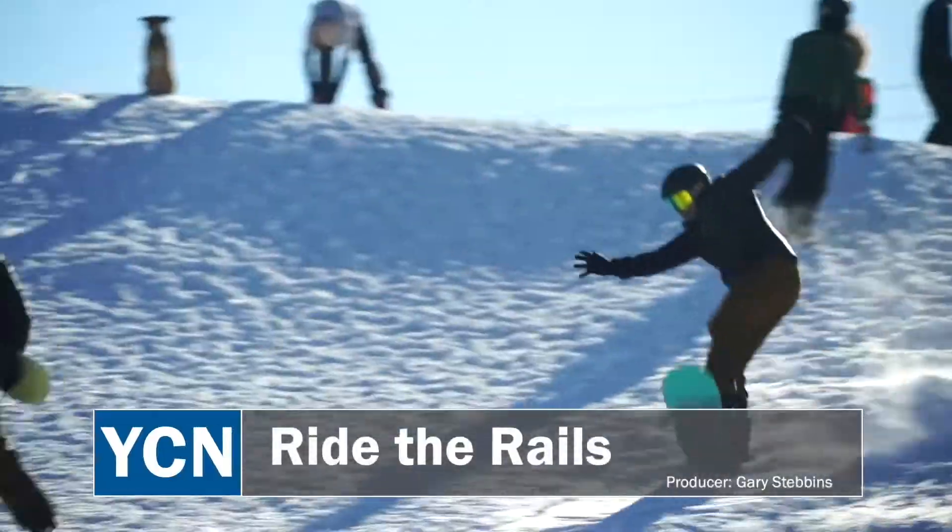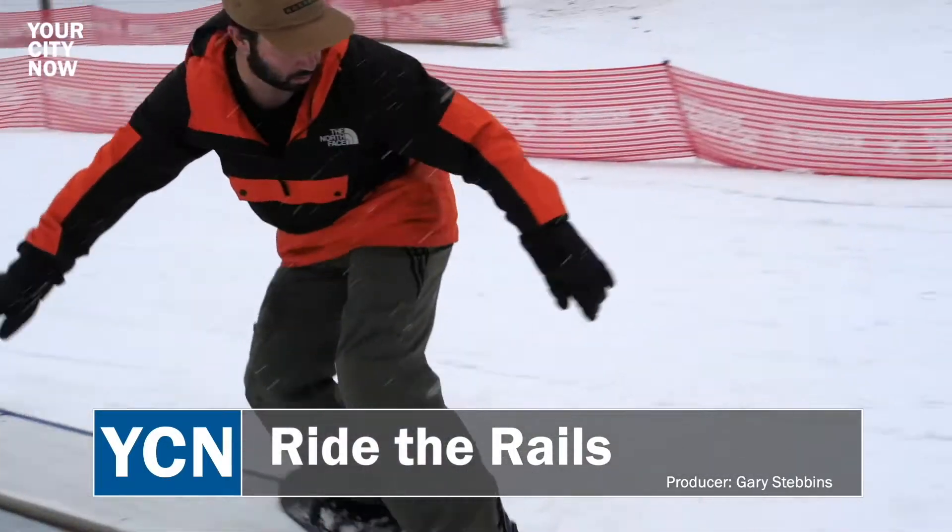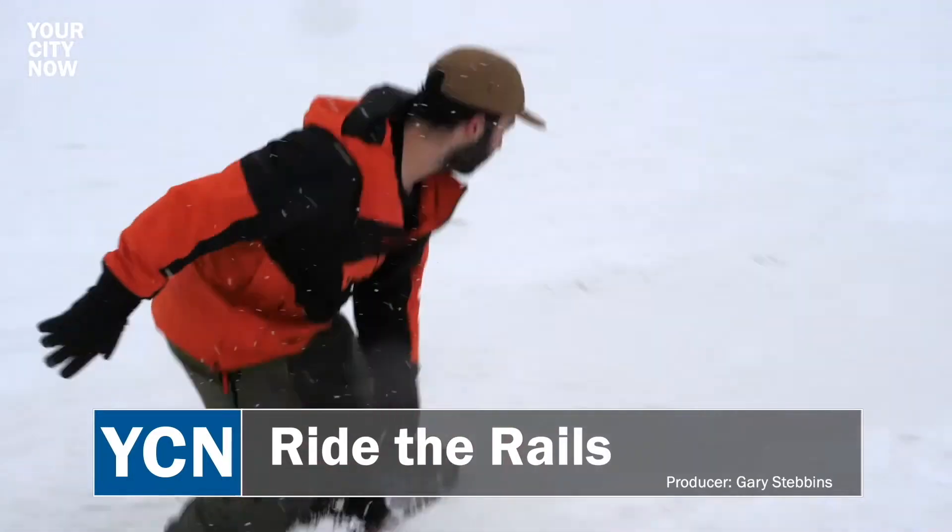Yo, Denver! Want to shred some gnar? Well, ditch the traffic to the mountains and head on down to Ruby Hill, just off Platte River Drive and Florida Avenue in southwest Denver.